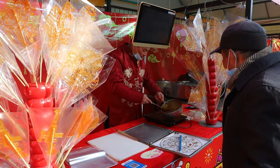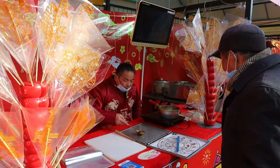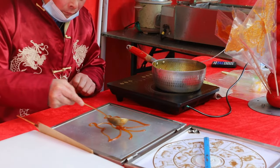On the street, we have also found this sugar painting stand. Sugar painting is a form of traditional Chinese folk art, using hot liquid sugar to create all kinds of figures.